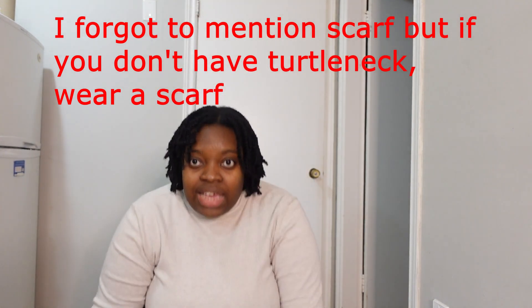Next you would wear earmuffs. I wear them like this — you can't really tell I'm wearing them outdoors, which I like. If you are still cold, you can throw a hat on top of the earmuffs. So you wear the hat over the earmuff — that's what you can do.